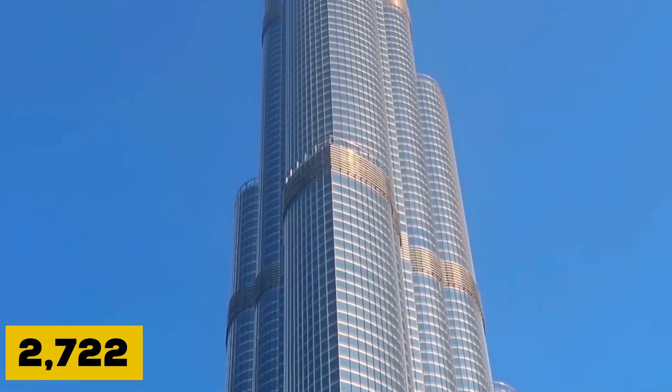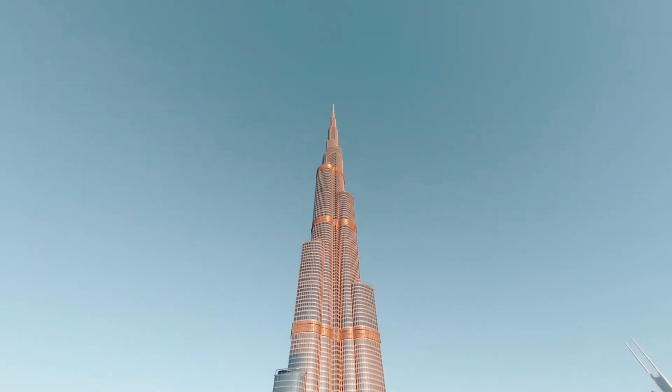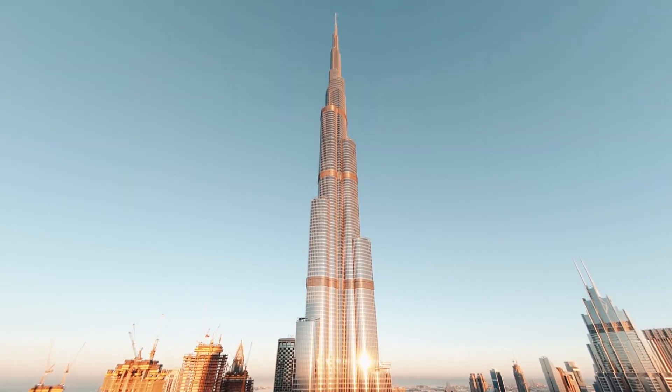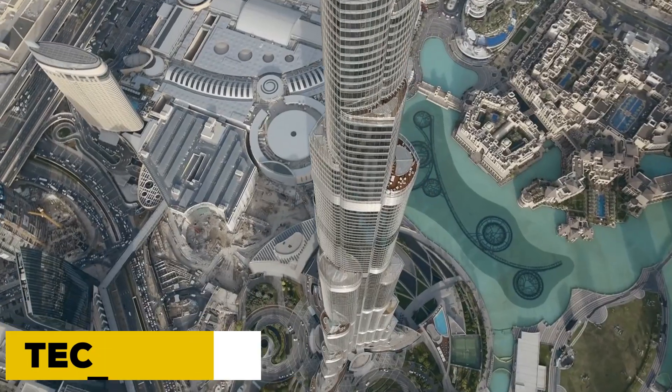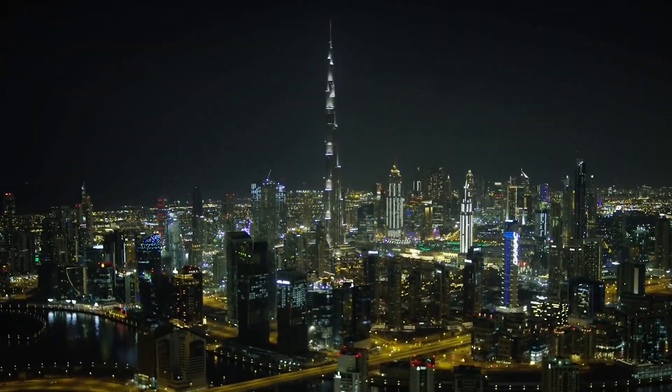Rising 2,722 feet from desert sand, it doesn't just kiss the sky — it dares it to strike back. But when you build a vertical city in a region flirting with tectonic risk, you don't wait for the Earth to move. You prepare for war with it.